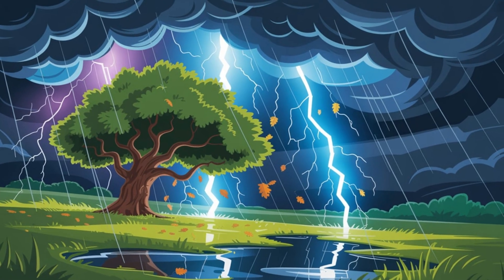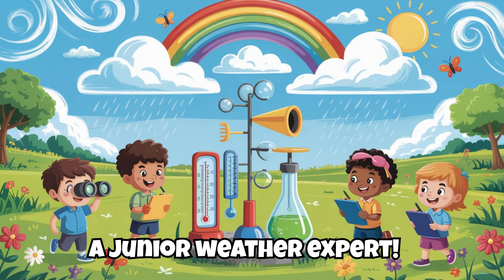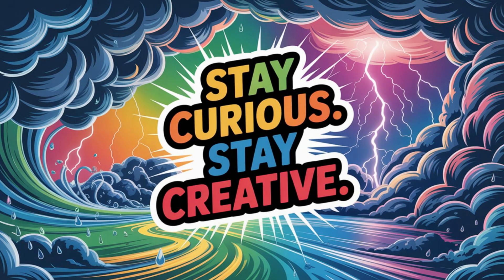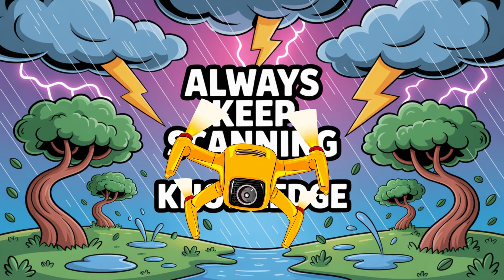For more windy, rainy, and electrifying facts, check out Weather Wonders. It's filled with fun facts, coloring pages, science challenges, and everything you need to become a junior weather expert. You can download free thunder-themed printables and activities at educolorpress.com. Stay curious, stay creative, and always keep scanning for knowledge. Skyfire out!